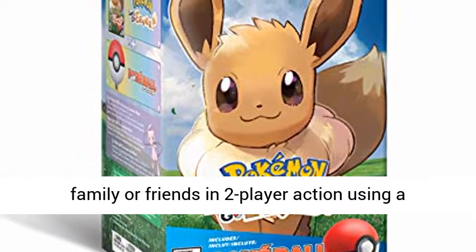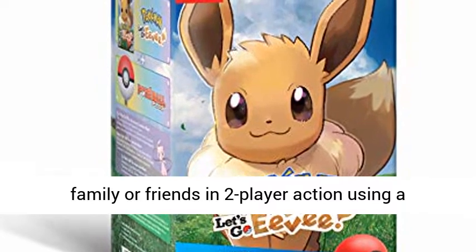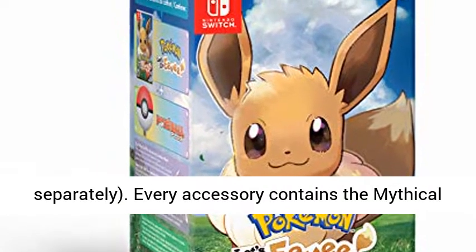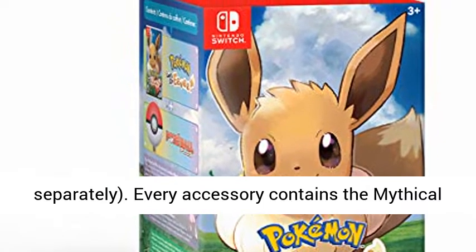Share your adventure with family or friends in two-player action using a second Joy-Con or Pokéball Plus, sold separately. Every accessory contains the mythical Pokémon Mew.